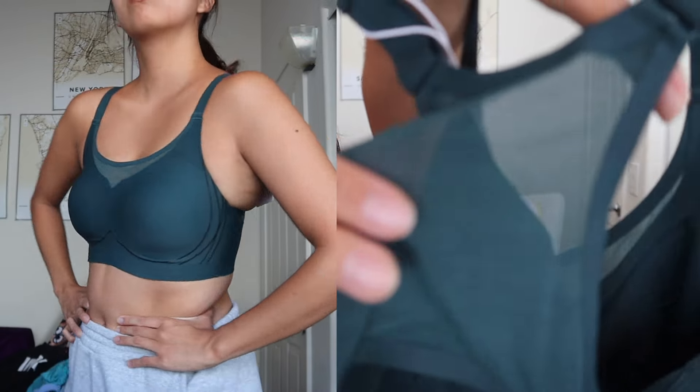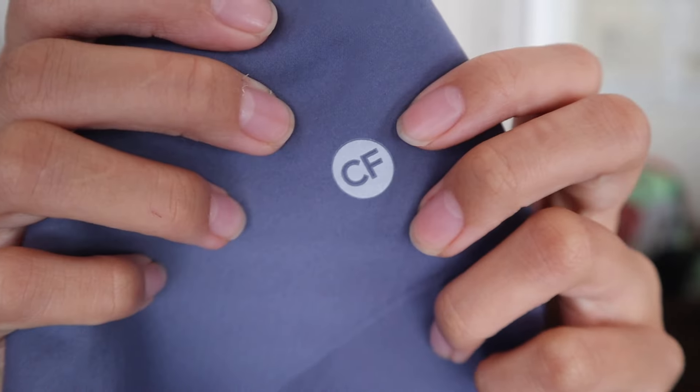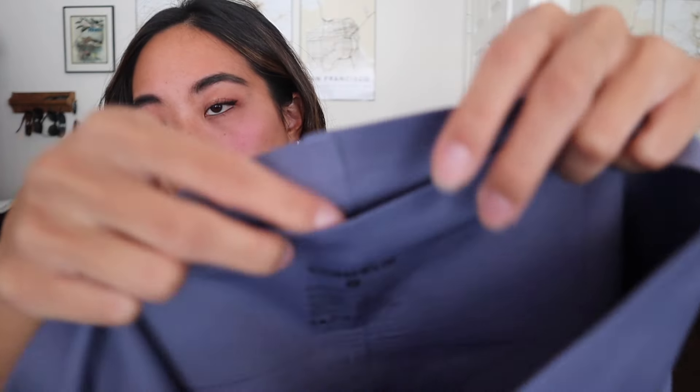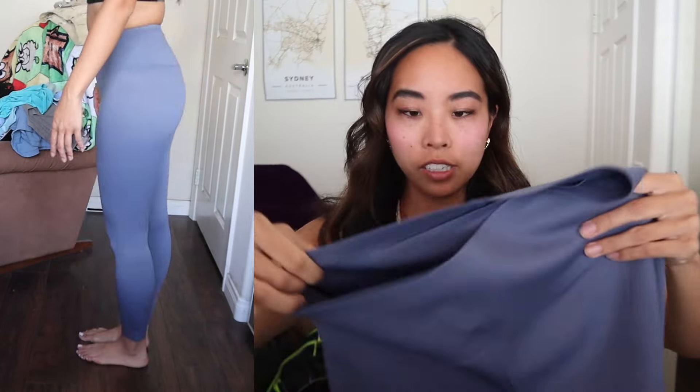The back is crisscross with mesh and a little bra thing at the bottom. Then we have the leggings — they have this cute little logo, and this part definitely sucks you in with compression. It has a little pocket in the back. It's a full-length cool blue color, definitely on the more lightweight, thin material side.